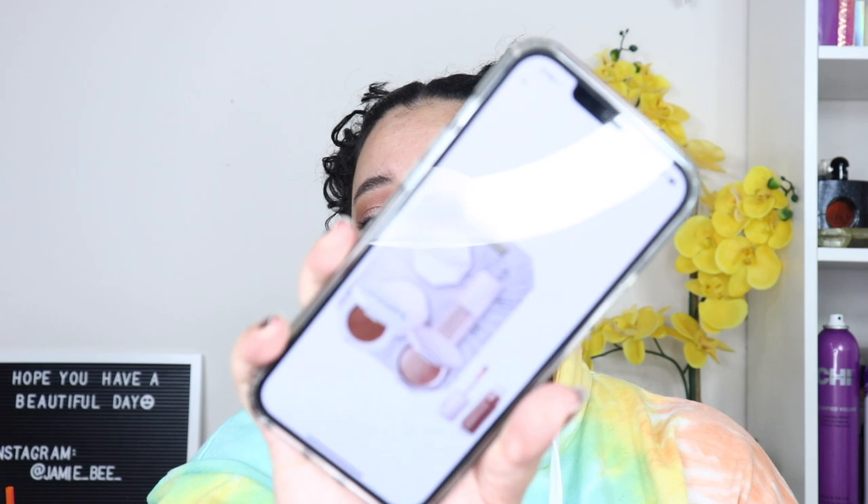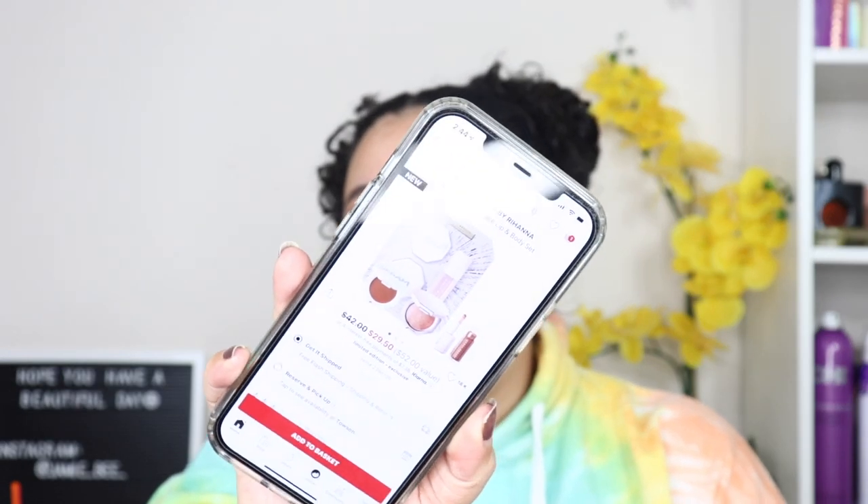We're going to get right into it. The first thing I want to show you is a Sephora exclusive — it is Fenty Beauty. I saw this on Sephora's website and right now it's on sale for $29.50, which is amazing because it's usually $42. You get a cream blush, an all-over diamond body veil, which is basically an all-over highlighter, and the gloss bomb lip luminizer. It's an amazing deal. I would get it soon because I'm not sure if it's a holiday or Black Friday sale.